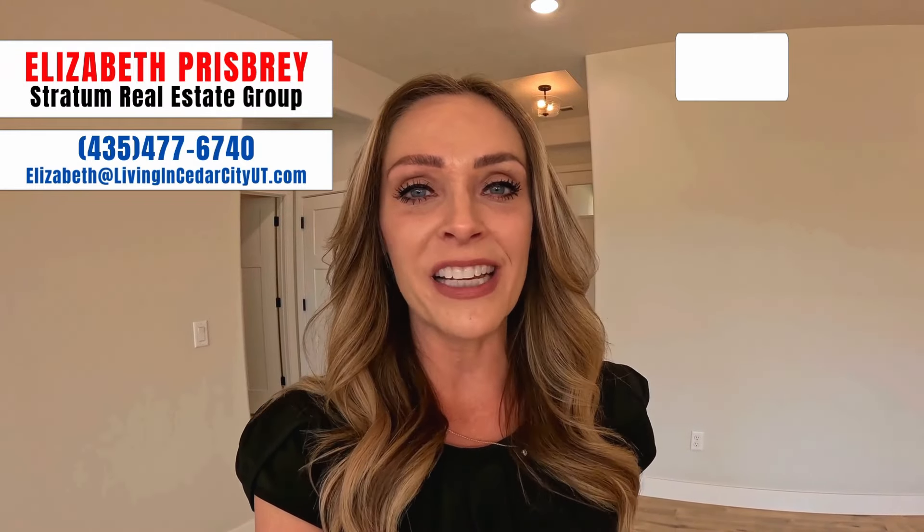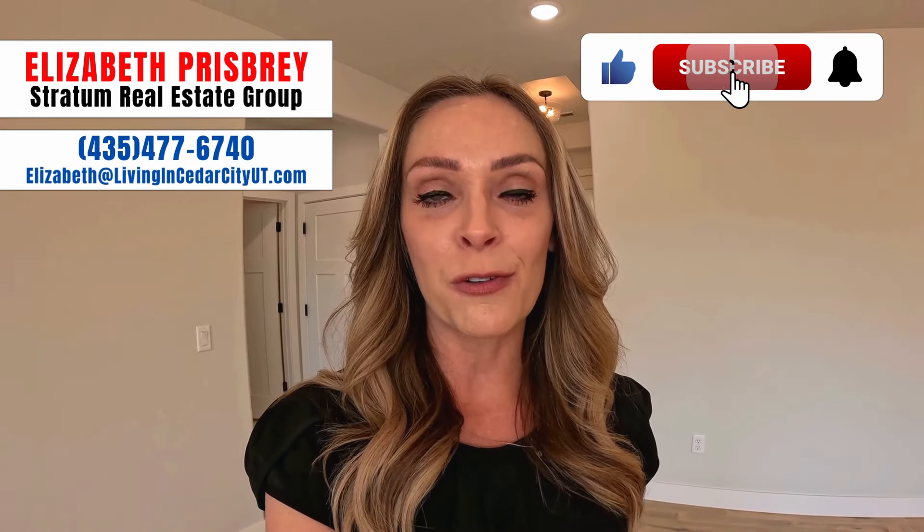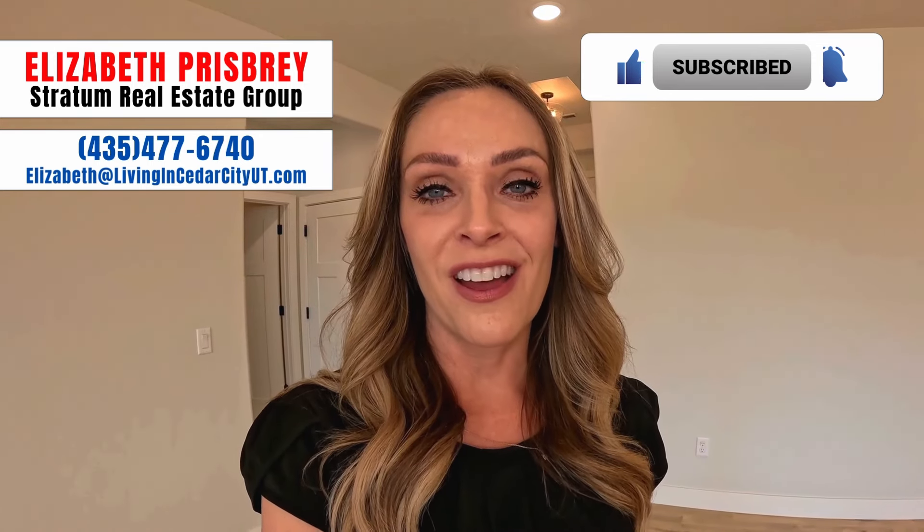That finishes up our quick tour of this beautiful single-family home here in Cedar City, Utah. Remember, if you are looking to buy, sell, or invest here in Cedar City, Utah or really anywhere in Southern Utah, my name is Elizabeth Prisby, I'm with Stratum Real Estate Group, and I would love to help you out with that. Please feel free to reach out anytime — I promise you I will respond. Until next time, have a wonderful day!